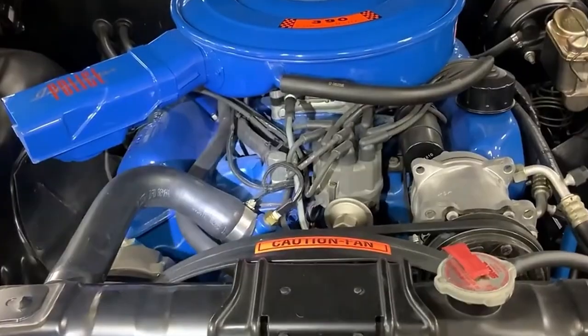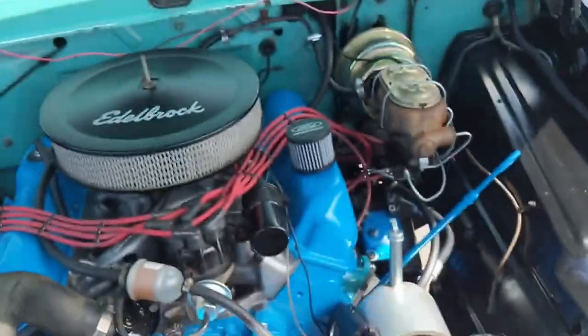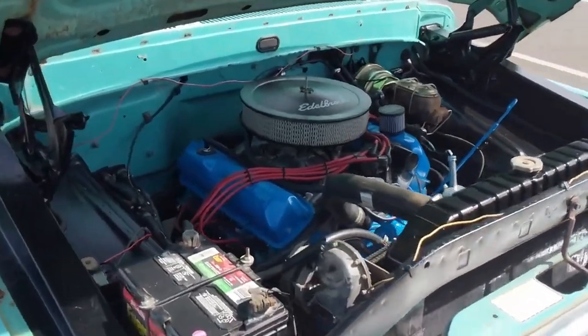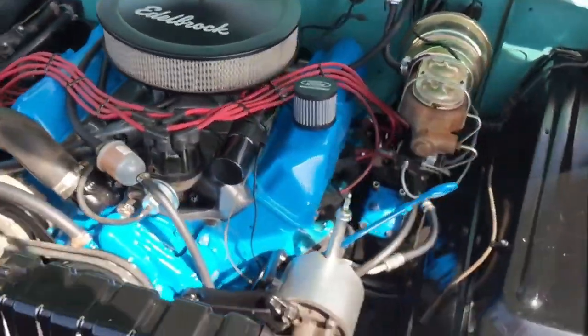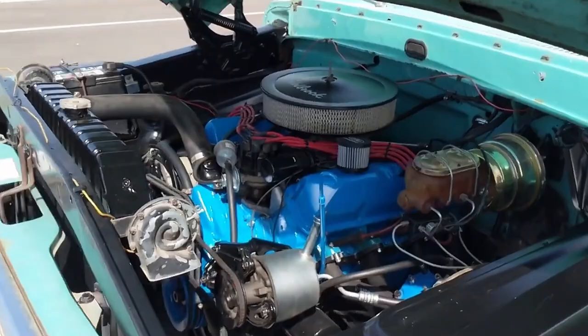In stock form, the 390 FE was no slouch. It produced decent power for its time, but where it really shone was in its torque production. Depending on the year and model, the 390 FE produced between 255 and 401 horsepower. The 1962 version, equipped with a tri-power carburetor, reached an impressive 401 horsepower.